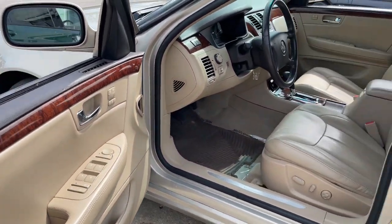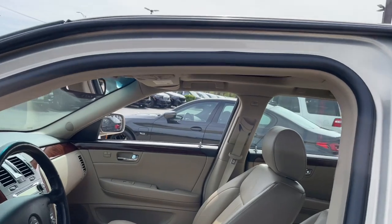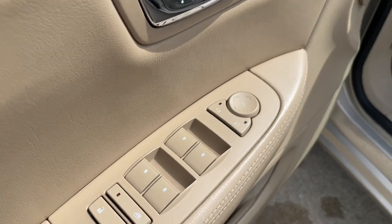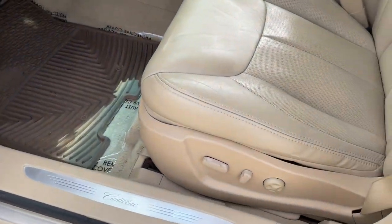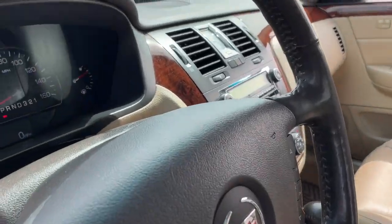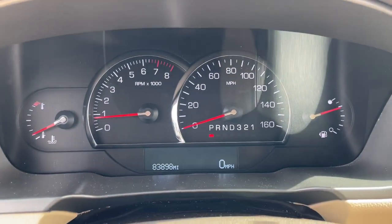These are just some of the great options this vehicle comes with: heated steering wheel, heated and cooled front seats, keyless entry, sun moonroof, fog lamps, heated rear seat, satellite radio, and heated mirrors. Alarm included.